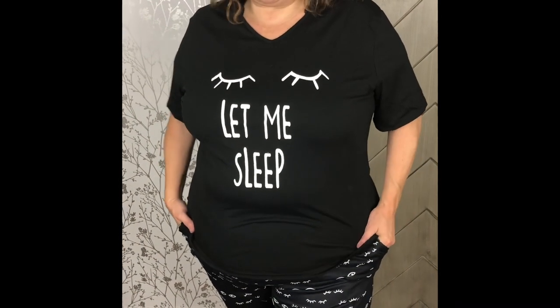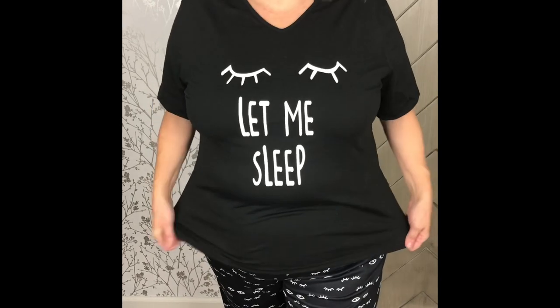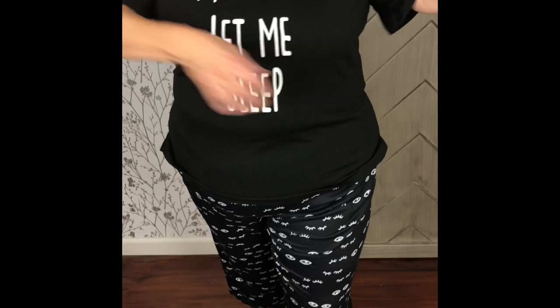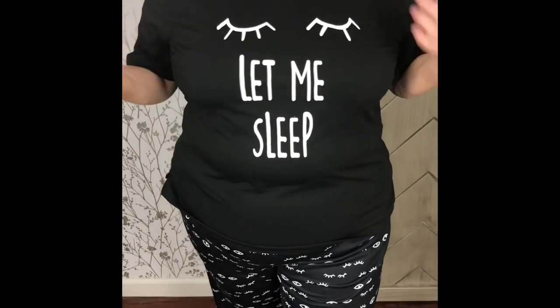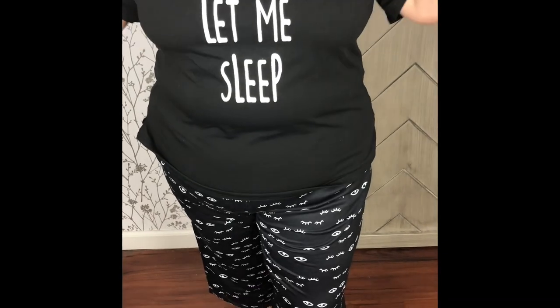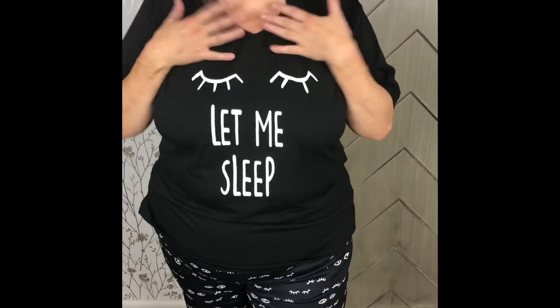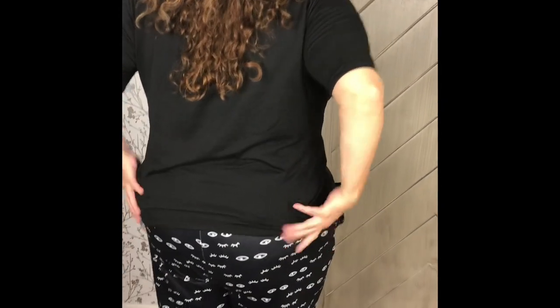This adorable set was gifted to me for my honest review and it is so cute — I'm so in love with it. It's a t-shirt material two-piece PJ set and it comes in different styles. I picked the one that most reflects me, which is 'Let Me Sleep,' and I love it. It's a jersey t-shirt material, it is stretchy, and it's got these cute little cutouts in the back.